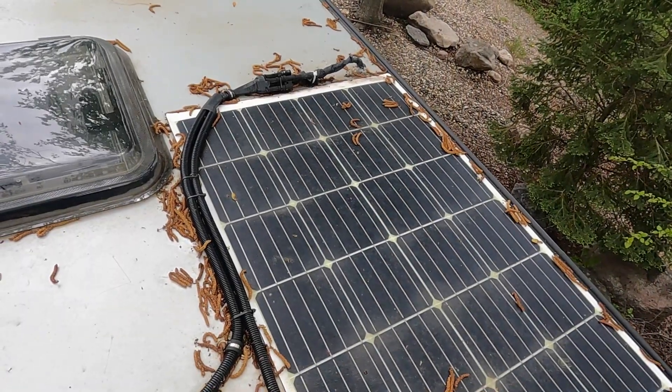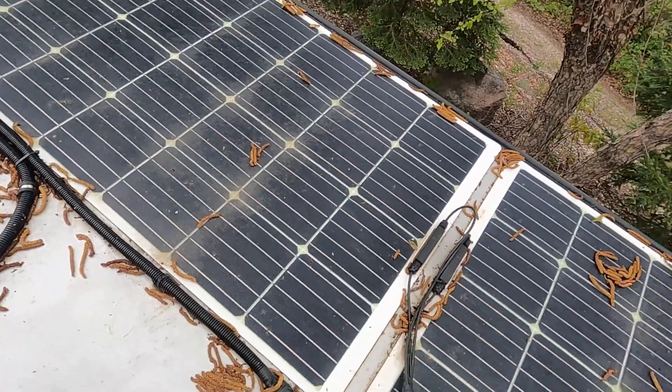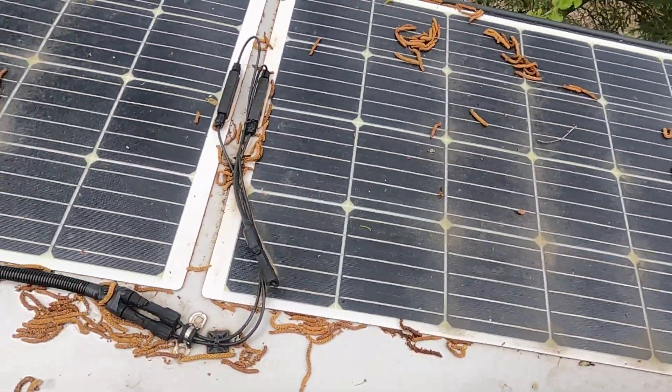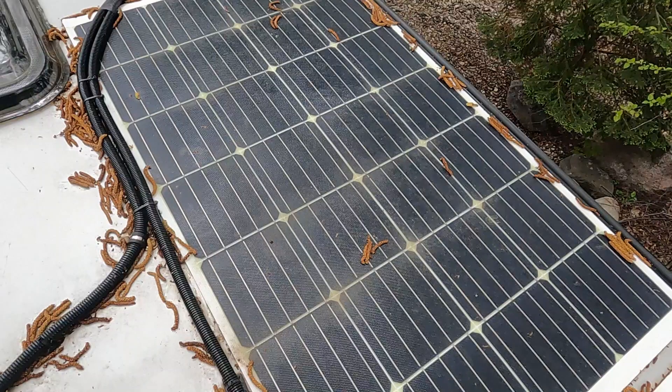I'm up on the top of an RV that I'm working on, and this is how a solar setup came from the factory. Notice anything wrong here? When solar panels have partial shading like this, their output is reduced tremendously.